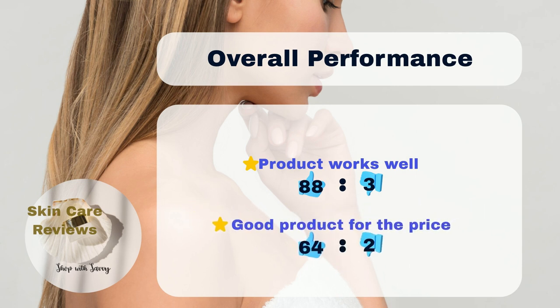Most users — 88% — say it works well to keep their skin moist, while only 3% don't think it does. Also, 64% of users think it's a good deal for the money, while just 2% don't.